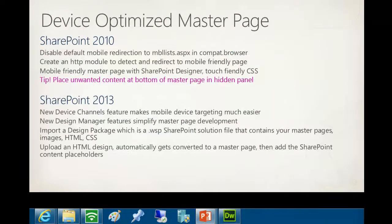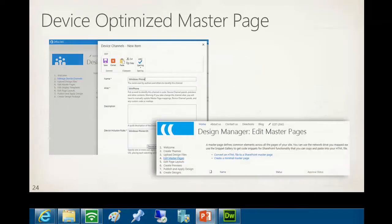In SharePoint 2013, you simply upload your design - or import one from a graphic designer - and it automatically generates the master page and lets you place controls where you want. You still use HTML5 and CSS techniques, but the experience is so much better. Then you target that master page to different devices using the device channels in SharePoint 2013.